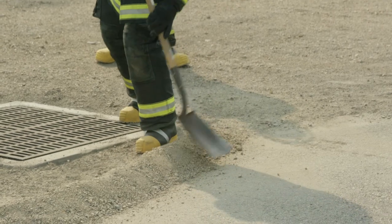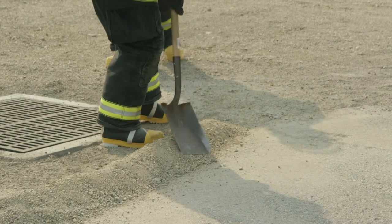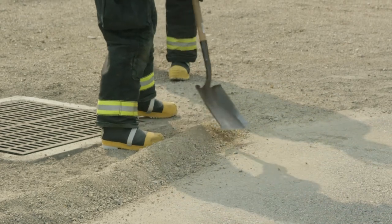Square-nosed shovels are helpful tools, allowing you to shape the dyke, fill in any holes or weak spots, and compact the dirt in order to make the dyke hold firmly.